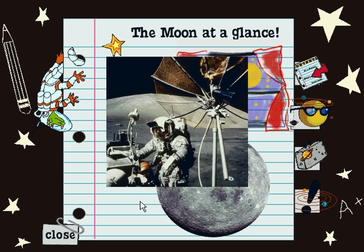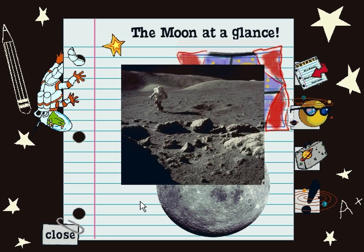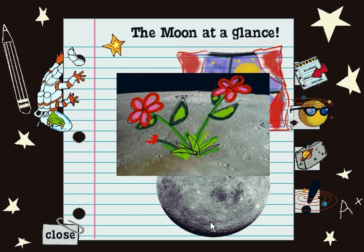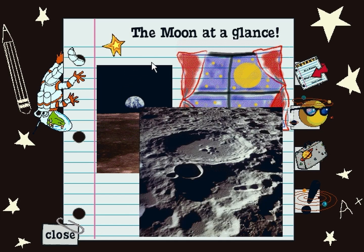At my old school, my teacher said people could live on the Moon if we brought our own water, food, air and shelter. Maybe we could even plant a flower. The Moon is made out of rock and is covered with craters. The oldest moon rocks show that the Moon is about the same age as the rest of the solar system.